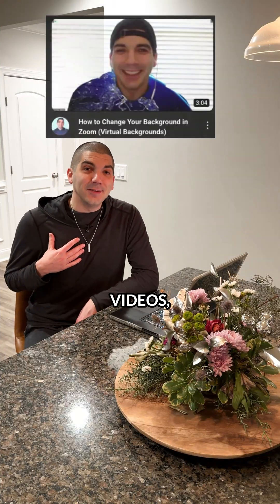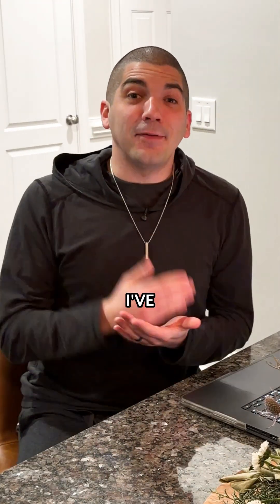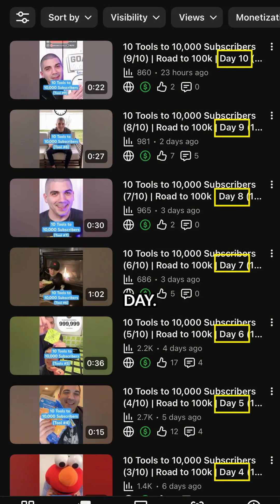If you've ever felt drained by how long it takes to edit a video, I got something for you. When I first started making YouTube videos, the editing part was the most draining thing for me. It still kind of is. But for the last two years, I've used this program that has significantly sped up the process to the point where I can drop a video every day.